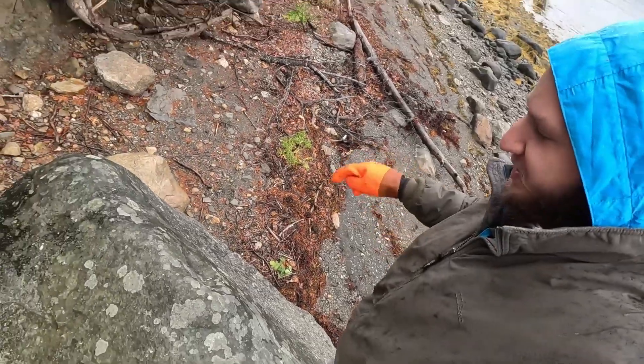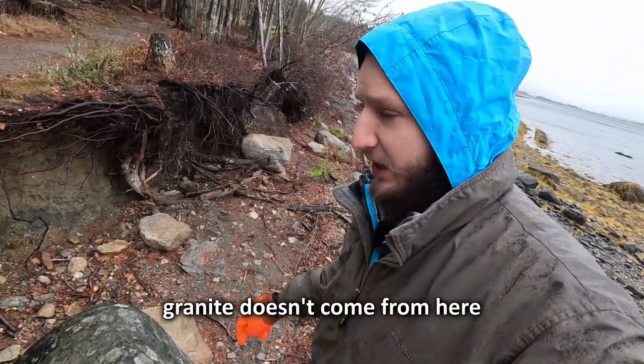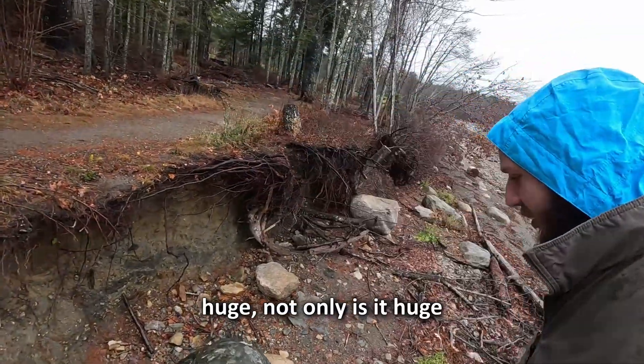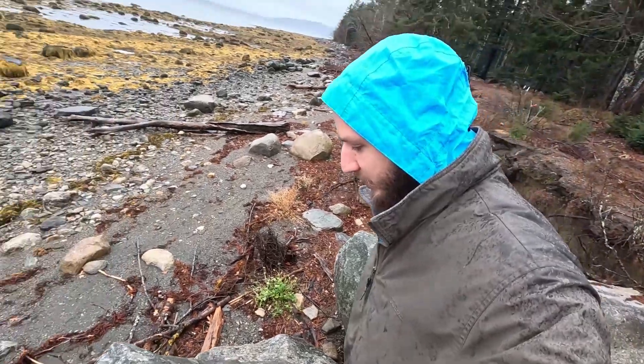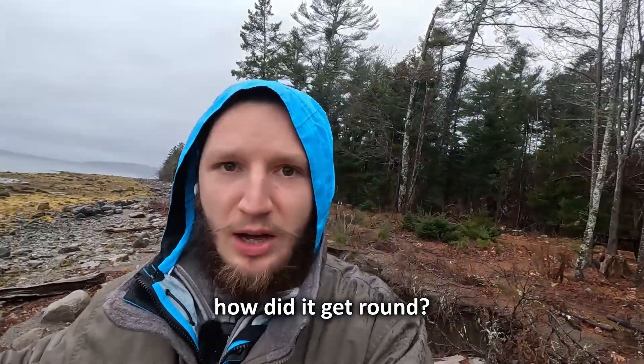Success! Okay, we made it. But this rock is granite. Granite doesn't come from here. And this thing is like huge — not only is it huge, it's round. It's not like it was just broken off of a larger piece of granite, which it obviously was. So how did it get round?